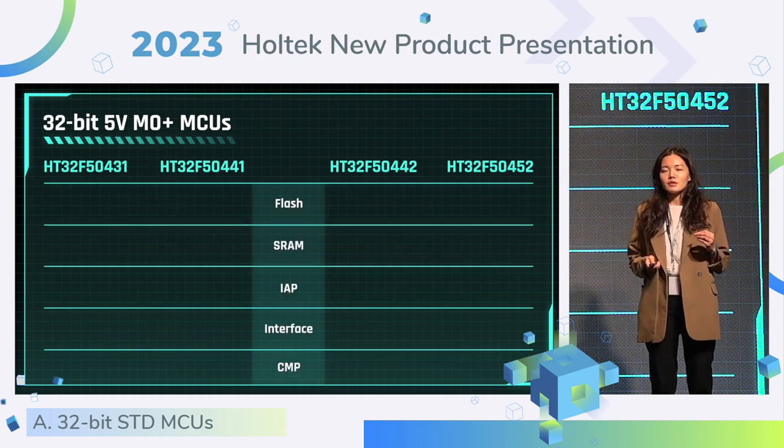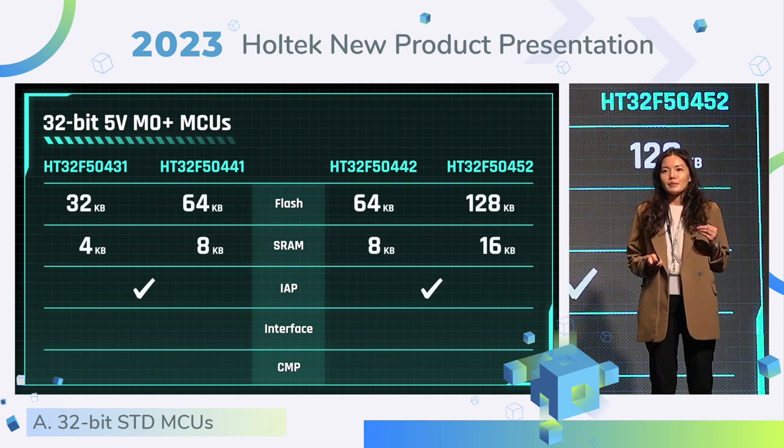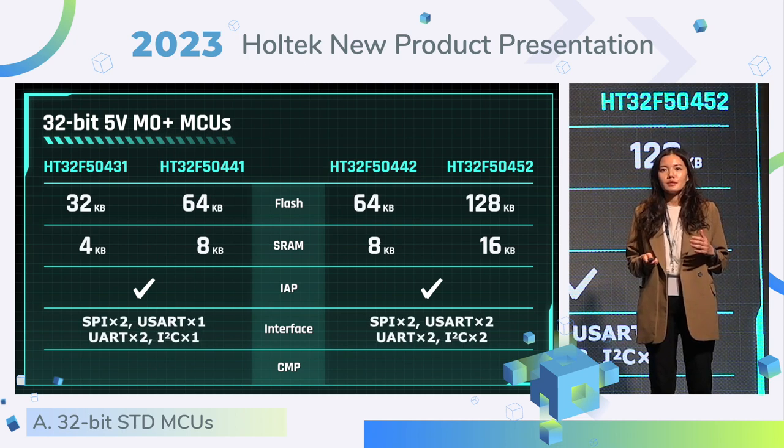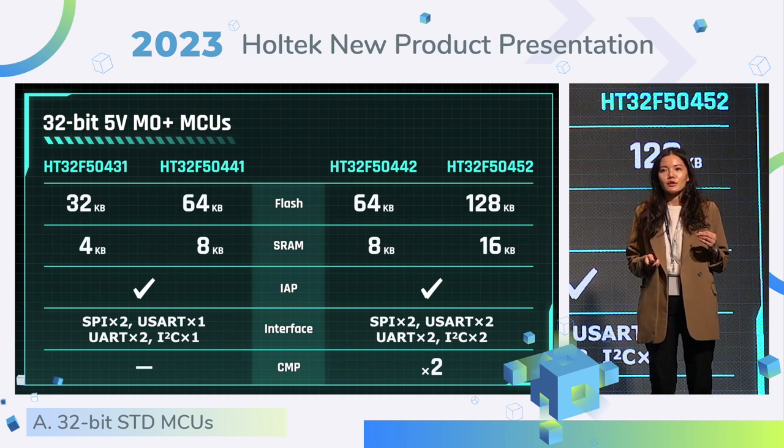For the 504 series, it supports flash memory size up to 128K bytes and XRAM size up to 16K bytes. All of them provide the IEP function, and we also provide ready-to-use IEP application code for various interfaces. They all carry rich interfaces, and some of them also provide two channels of comparator.